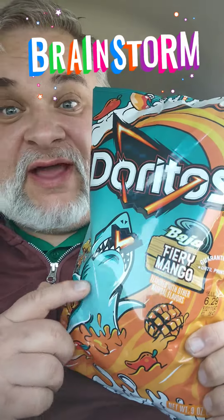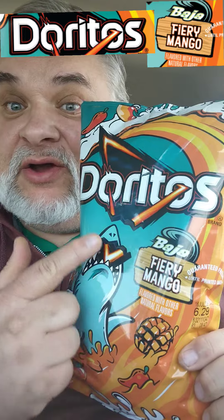Howdy folks, Brainstorm's back finally to try the Baja Fiery Mango Doritos Snack to Attack. I'm excited.